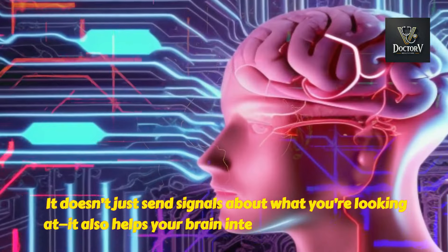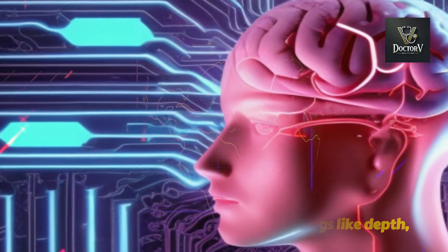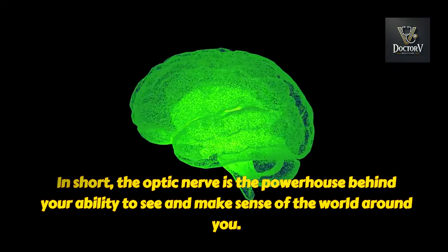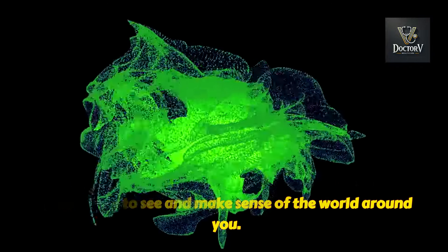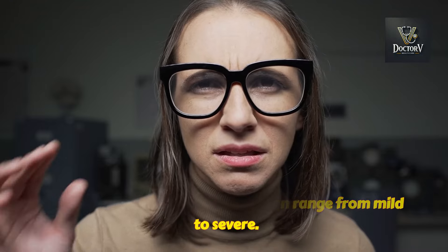It doesn't just send signals about what you're looking at — it also helps your brain interpret things like depth, color, and movement. In short, the optic nerve is the powerhouse behind your ability to see and make sense of the world around you. But when this nerve gets damaged, those signals are disrupted, leading to vision problems that can range from mild to severe.